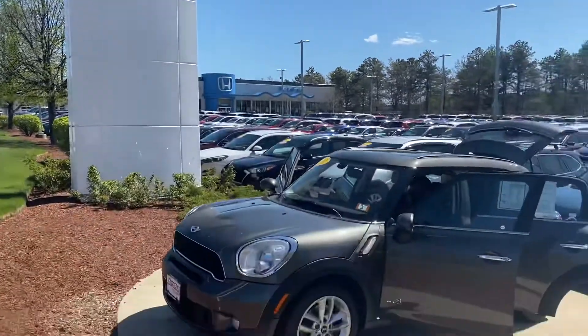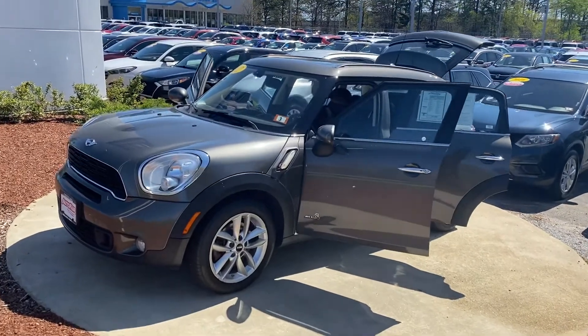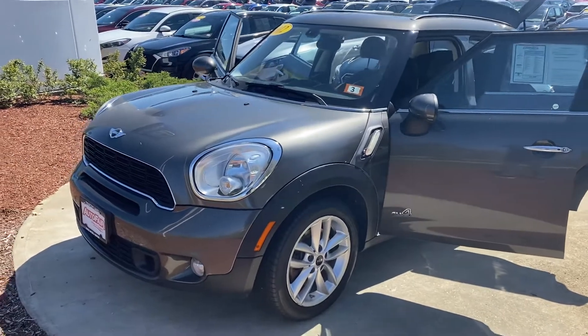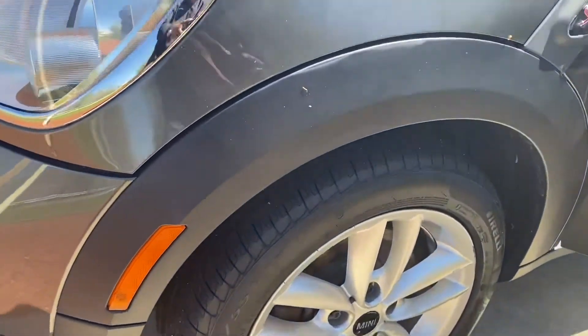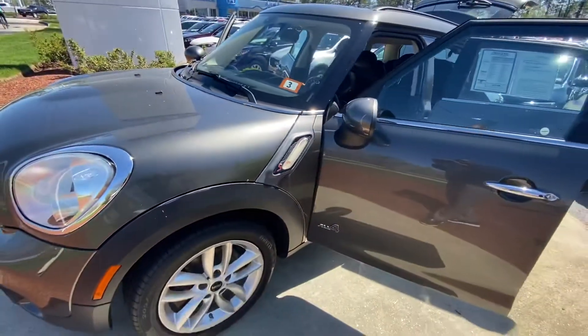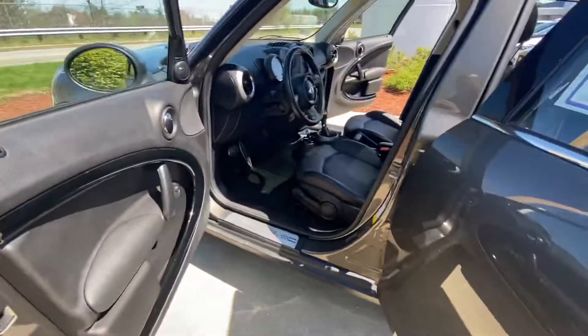Hello William, this is Chris Berryhill coming to you from AutoFair Honda. I've got this 2012 Mini Cooper with a hundred thousand miles on it — it's pretty clean. I got some new tires on it, as you can see, brand new. Going to look at the outside here for you and do a quick little walk-around.